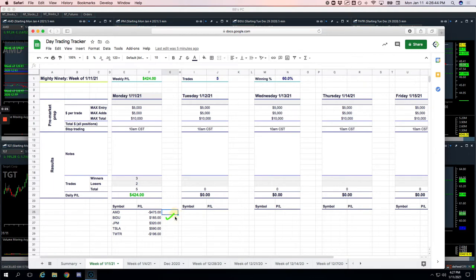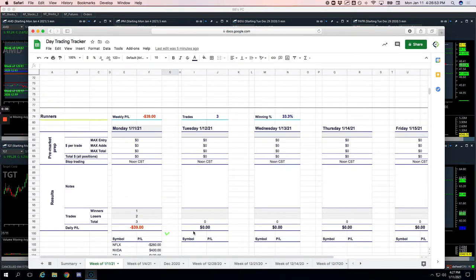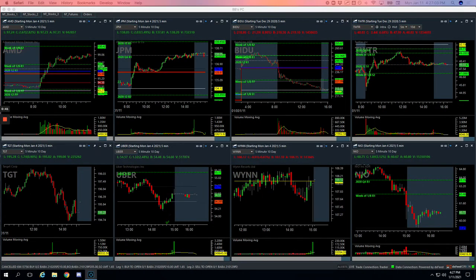Baidu, plus $185. JP Morgan, plus $320. Tesla, my biggest winner, plus $590. And Twitter, minus $196. No pairs trades today, and then three runners — one winner, two losers. Netflix was a loser for $260. NVIDIA, plus $400. And then Tesla, minus $179. So let's go through these and I'll show you what happened.